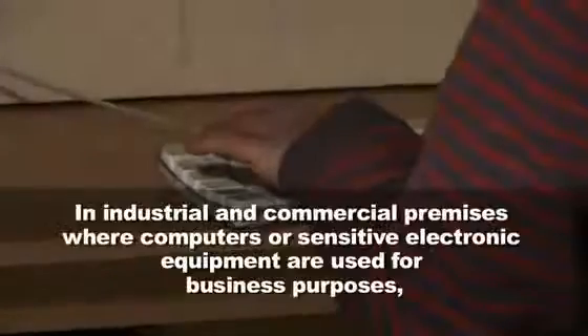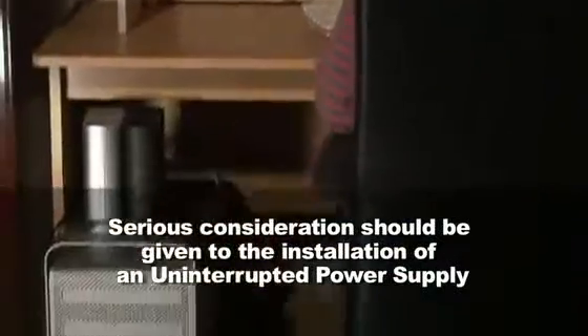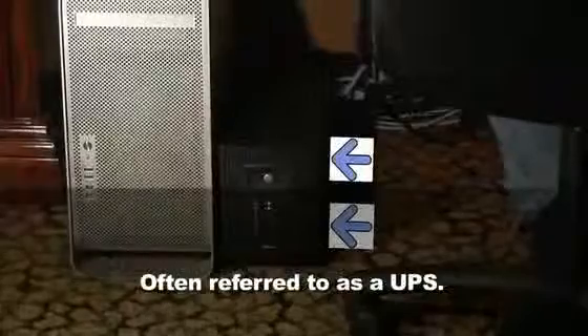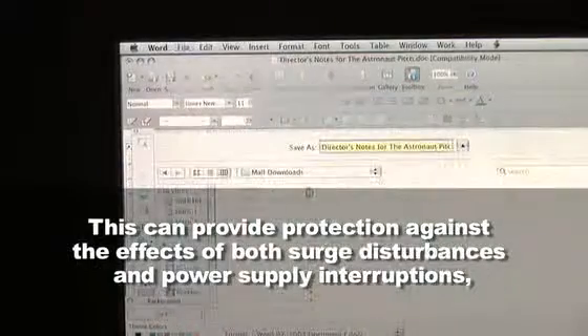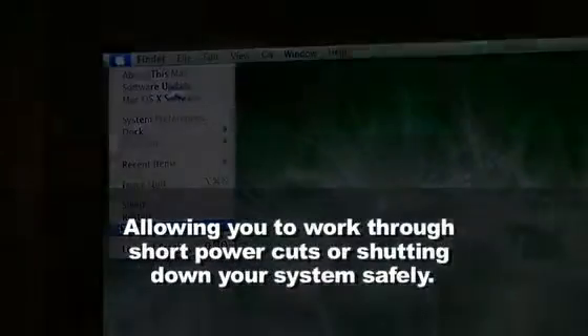In industrial and commercial premises where computers or sensitive electronic equipment are used for business purposes, serious consideration should be given to the installation of an uninterruptible power supply, often referred to as a UPS. This can provide protection against the effects of both surge disturbances and power supply interruptions, allowing you to work through short power cuts or shutting down your system safely.